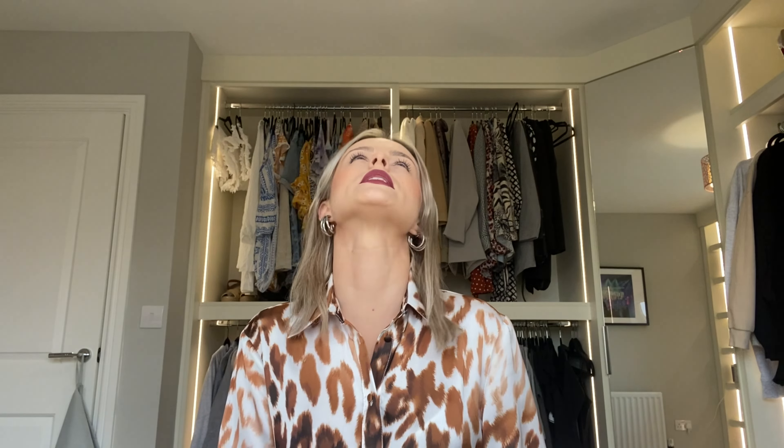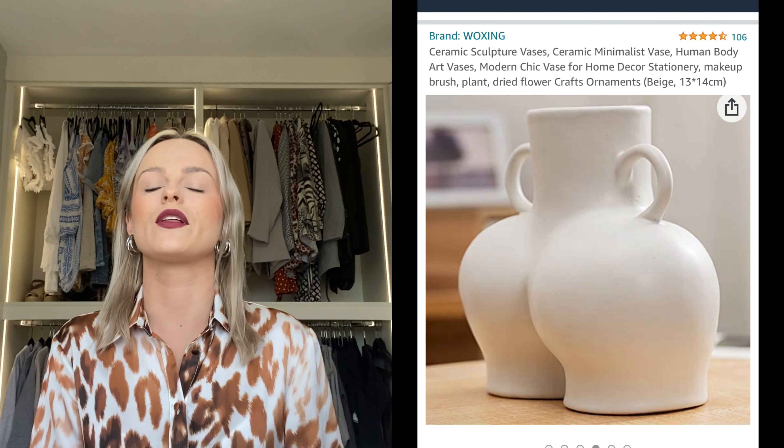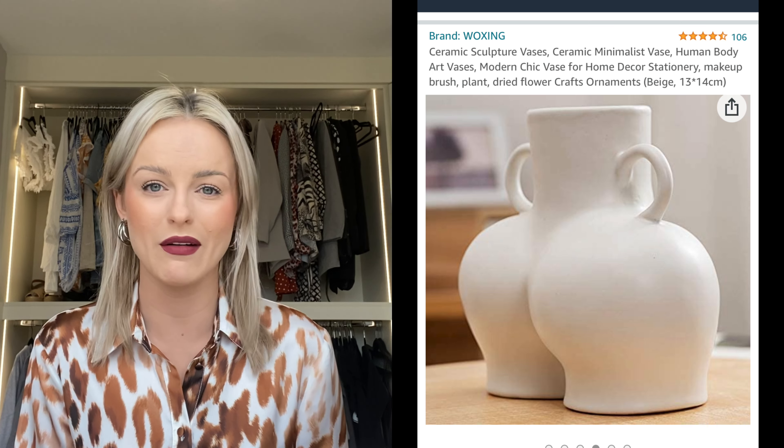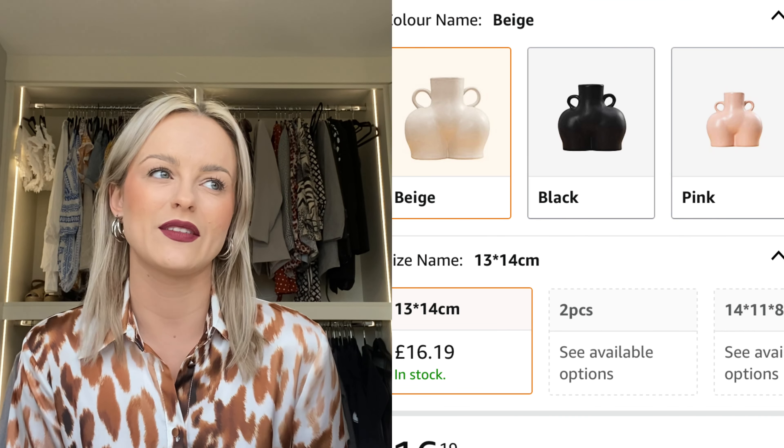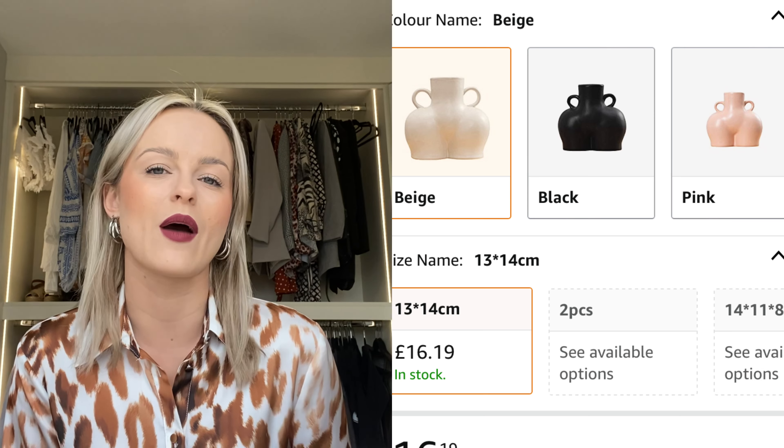I absolutely love this bum vase. I love the look of it — you see them everywhere at the moment and it's just so cool that you can get it on Amazon without going to any home stores. You can get all sorts of shapes but I love this white bum vase. I just finished it off with some pampas and I love the look of it.